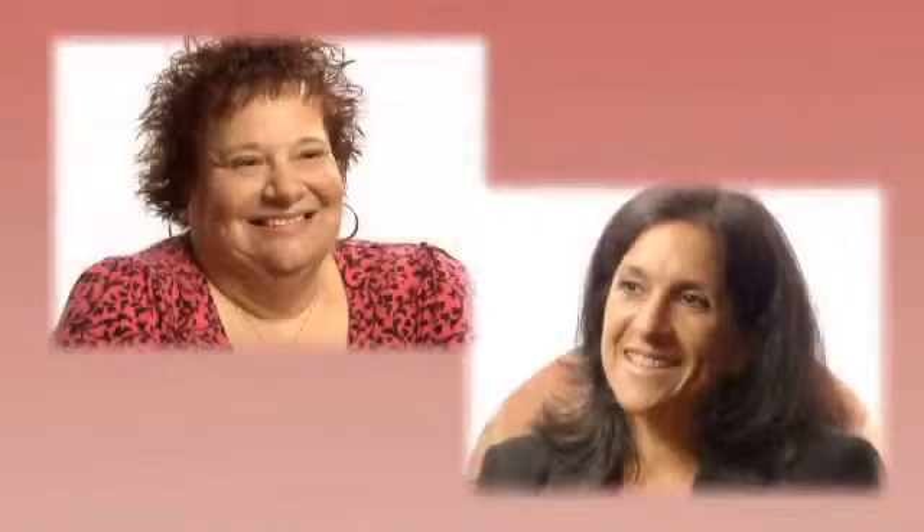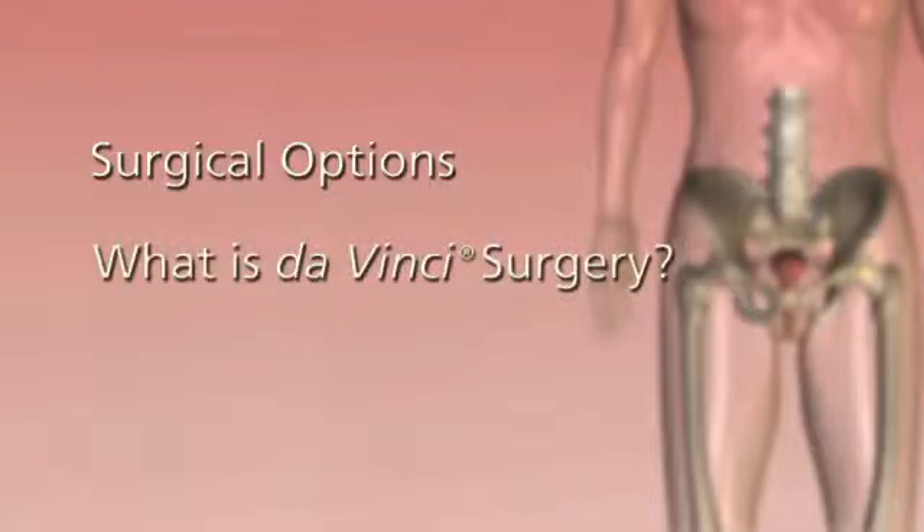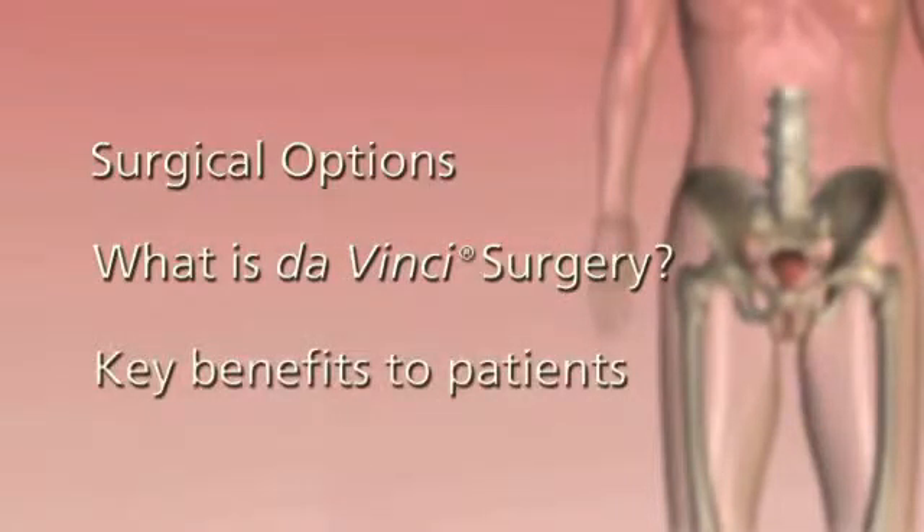What do Judy, Mary Ann, and tens of thousands of other women have in common? They had da Vinci surgery. This video will explain your surgical options, what da Vinci surgery is and what's involved, and da Vinci's key benefits to patients.